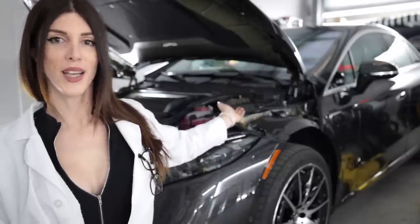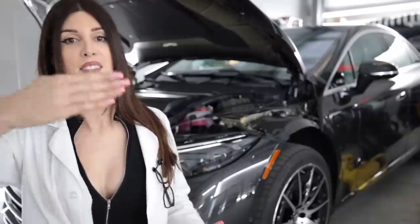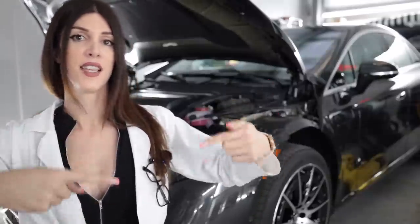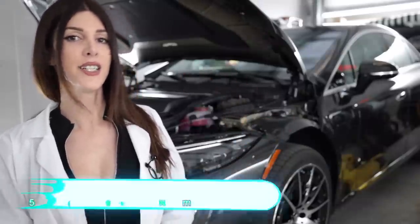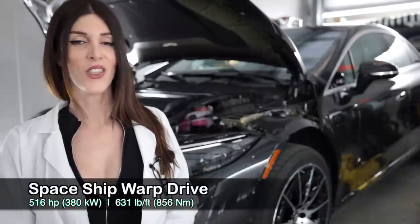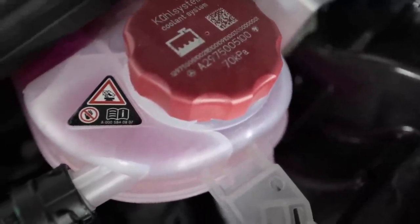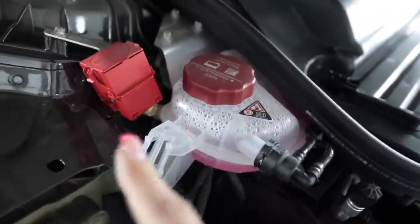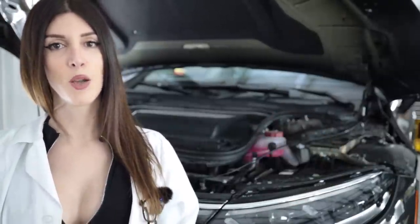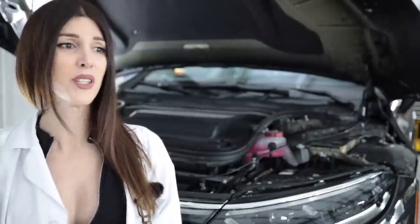Under the hood of the EQS 580 is one of two permanent excited synchronous electric motors — synchronous meaning that it turns the rotor at the same rate as the magnetic field of the stator. They're in sync. Synchronous. Justin Timberlake. Those two motors combined are capable of producing 516 horsepower and 631 pound-feet of torque available at zero RPM. There's a label right here that tells you to look inside your owner's manual on the side of the coolant expansion tank, but you're not supposed to be under here to begin with, so why would you see that?